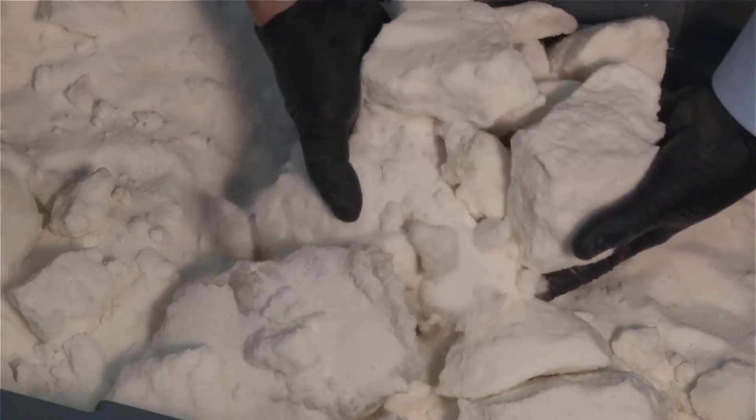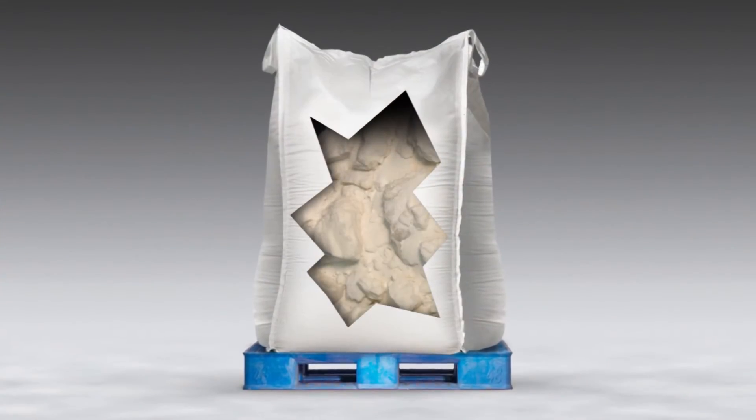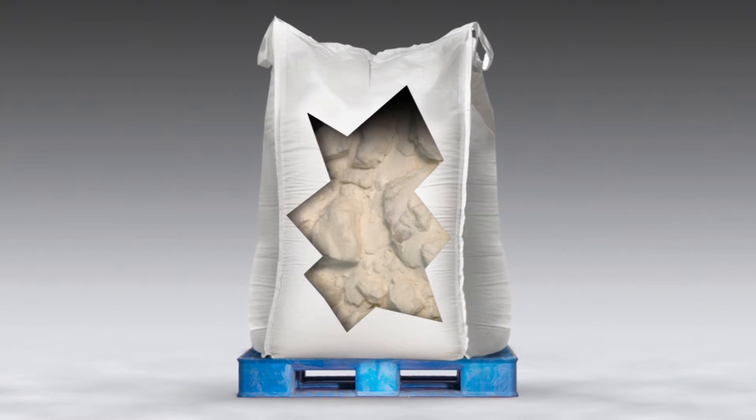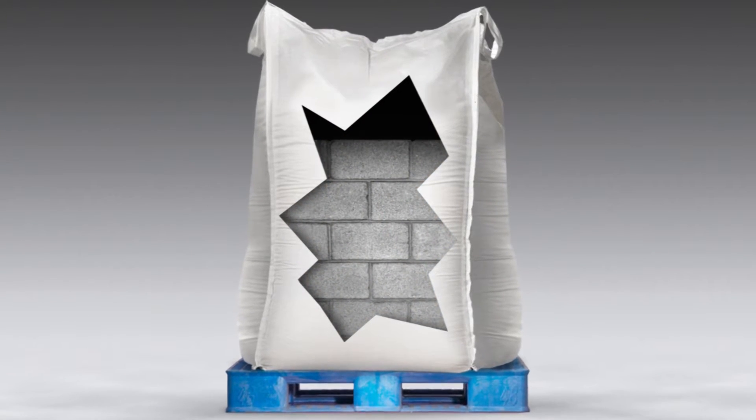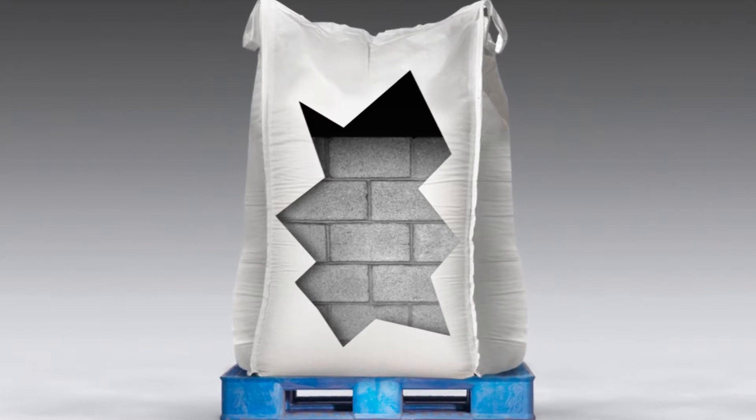The advantages of buying material in bulk bags quickly turn into disadvantages when the material compresses, agglomerates, or worse, completely solidifies in the bag, preventing it from discharging through bag spouts.